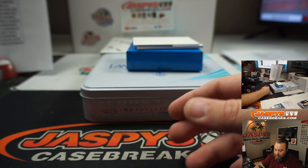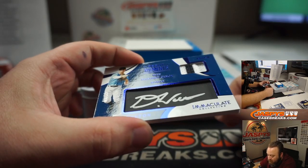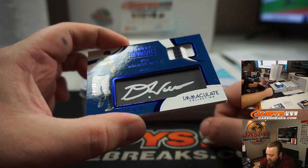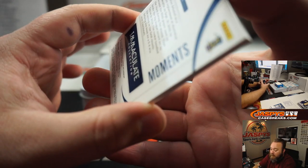And last hit in box seven — Donnie Walton, six of 25, Rookie Debut Moments, Jersey and Auto for the Seattle Mariners. Mark Bissette.